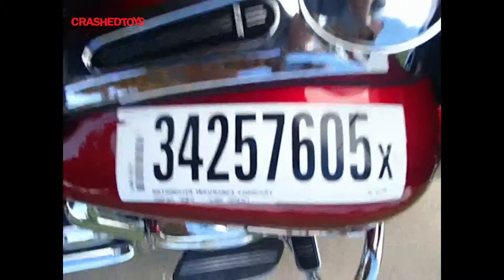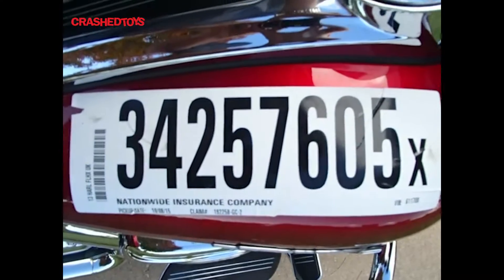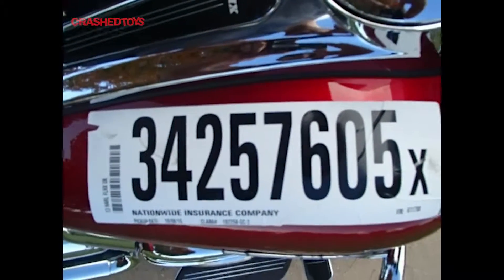Go to crashtoys.com. Lot number 34257605.